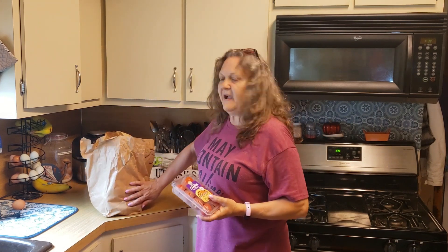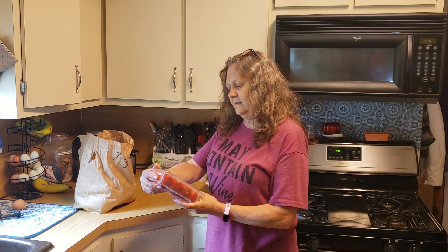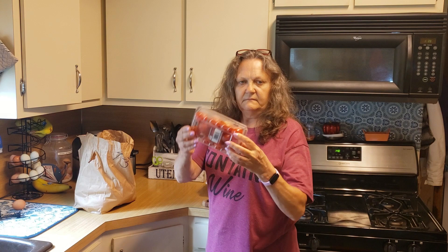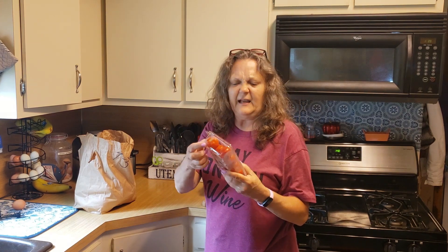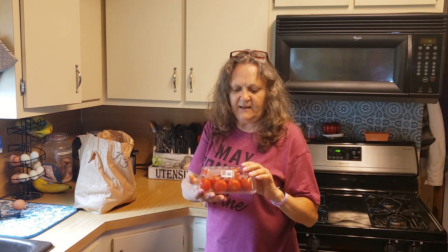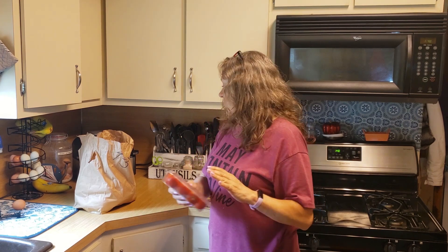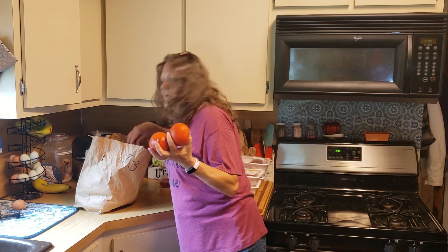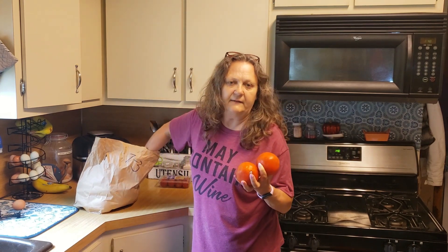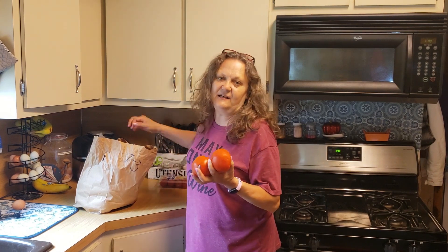So my $5 veggie bag. I've got these Kampari tomatoes. I love these — they are so good. These are kind of small; they're usually bigger than this, but they look in mint condition, so these are really good. I got more tomatoes. I haven't really even looked in here. I only went according to what I saw on the app — I only saw the top, which were these tomatoes, and I needed them for my salad.